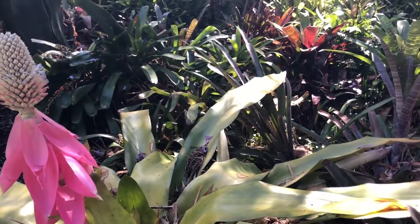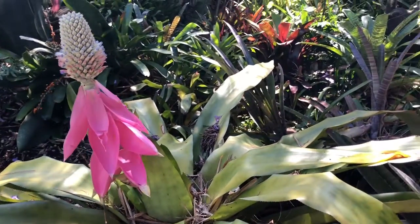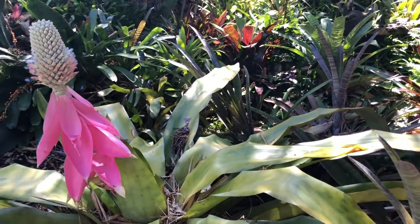The species Aechmea Marie Reginae is dioecious, which means it has both the male and female reproductive structures, so it has all it needs in itself to reproduce.